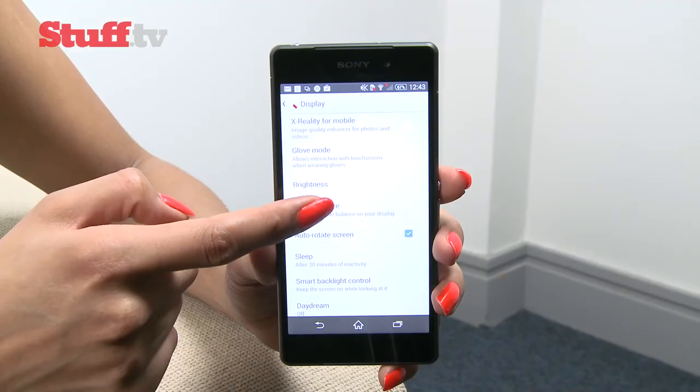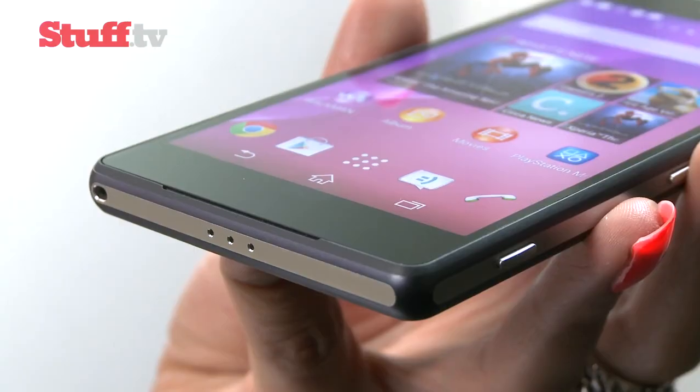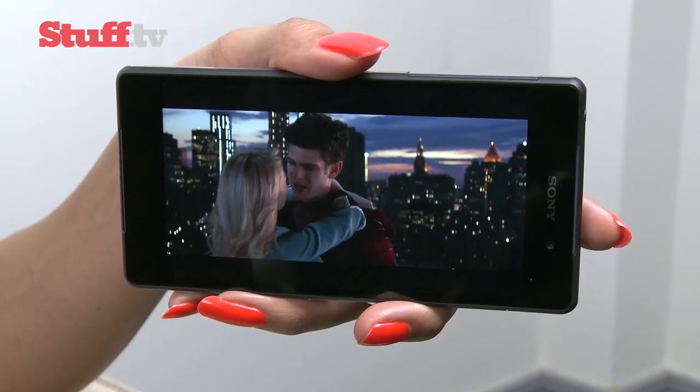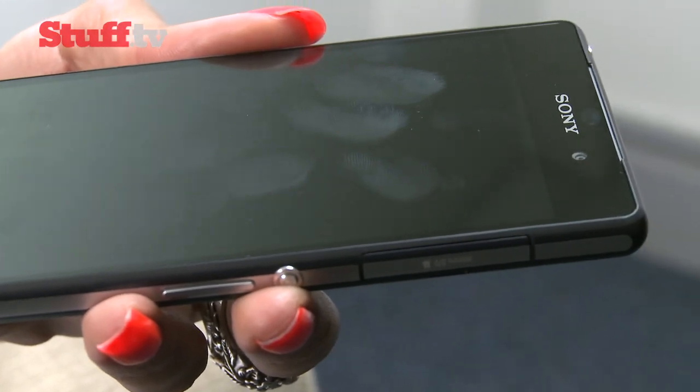You can even geek out by tweaking the white balance. Couple that with clear HTC One M8 rivaling loud stereo speakers, and you're looking at a brilliant multimedia setup. But watch out for that black featureless front — it's a fiend for reflecting light and collecting fingerprints and specks of dust.